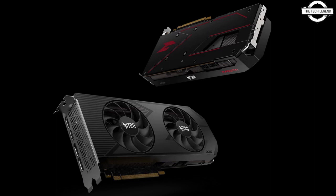The Nitro AMD Radeon RX 7800 XT OC and Nitro AMD Radeon RX 7700 XT OC cards offer impressive memory bandwidths of 624 GB/s and 432 GB/s respectively, enhancing gaming experience. The Nitro AMD Radeon RX 7600 XT OC card features 16GB GDDR6 memory and advanced cooling mechanisms.